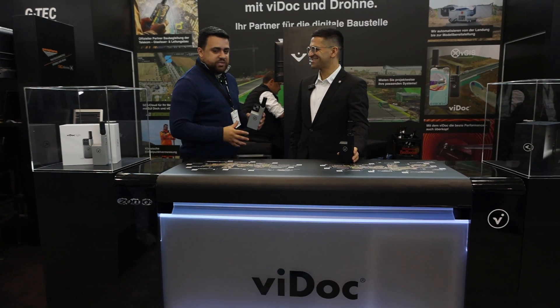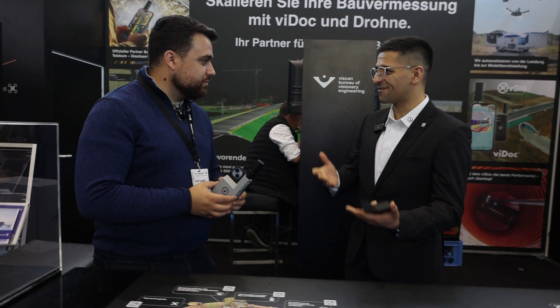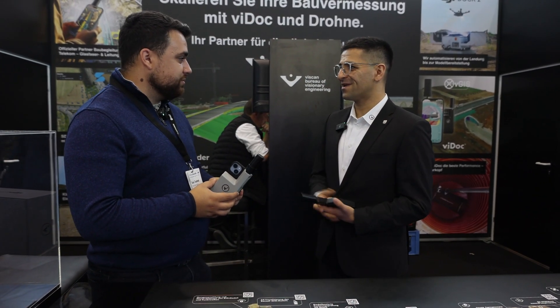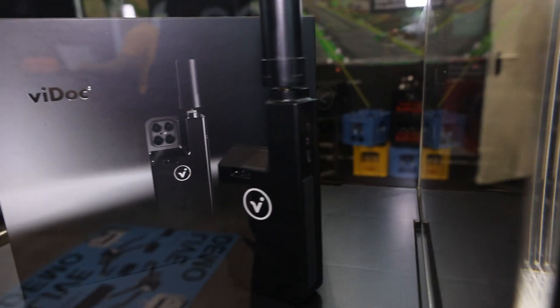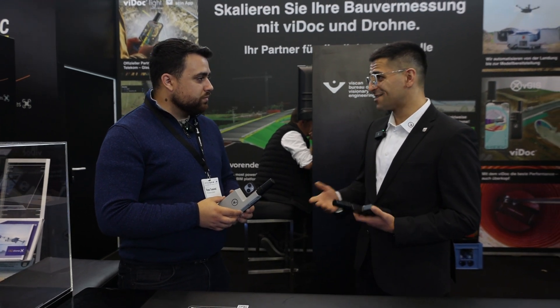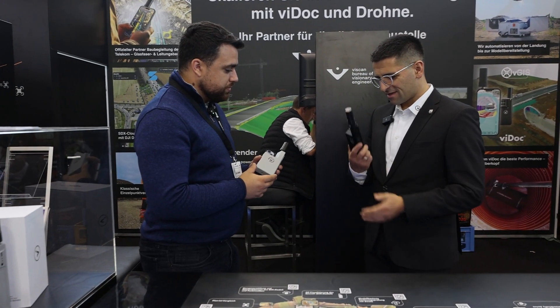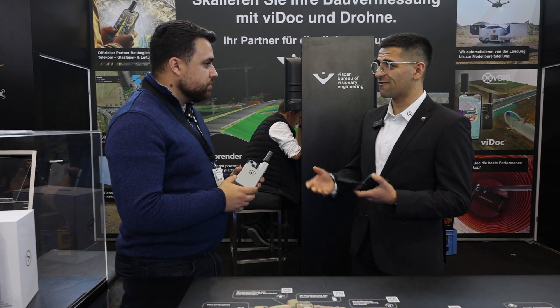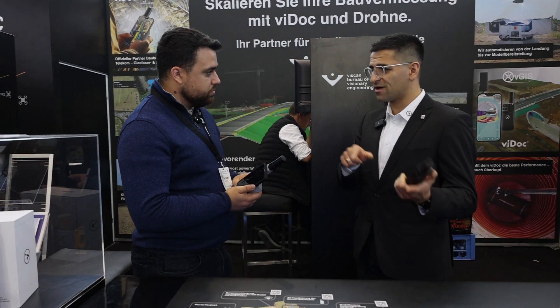I'm here with Ilyas from Viagram. Ilyas, tell me more about your product lineup. So first of all, Rami, thank you for passing by and I'm very glad to meet you here at the Intergeo. We have our history together and I'm very glad that you introduced the ViDoc to the public a few years ago. And now we are at the point where we not only have the new generation of the ViDoc, which is the ViDoc Model 24 with the two lasers, but we also have a little brother of the ViDoc, which is the ViDoc Light, which you have finally in your hand.